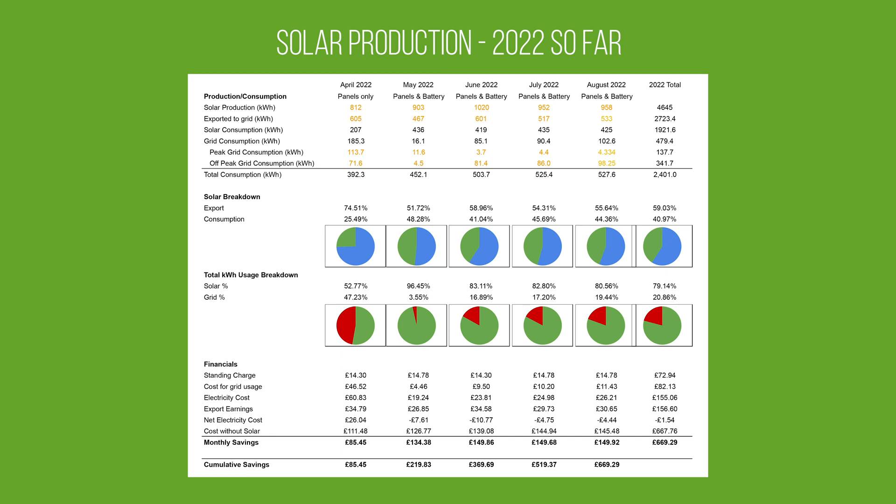Our monthly savings have been fairly consistent, especially over the last few months with very similar production figures and usage. So far after five months our savings are around £669.